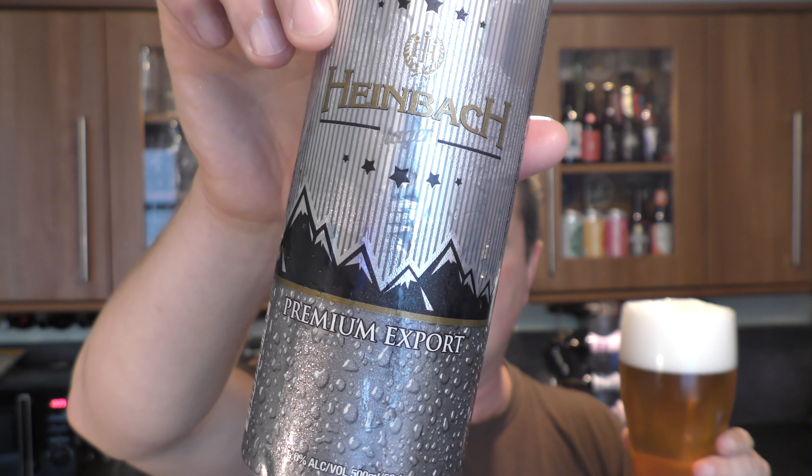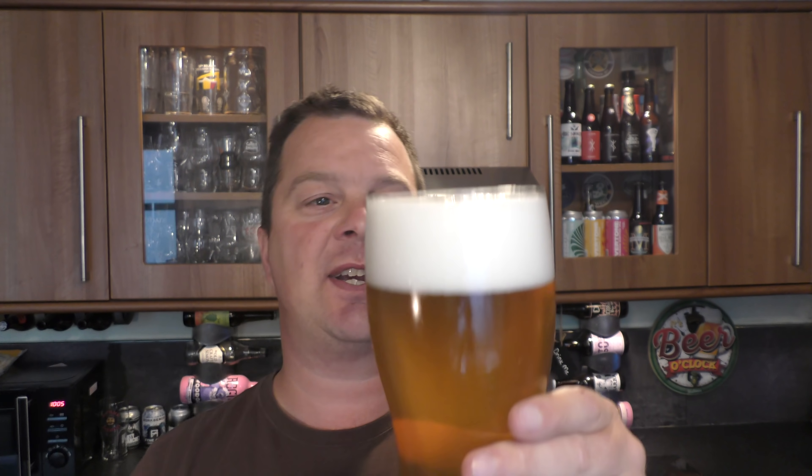So at 40 years of age, trying my first Findus crispy pancake with some champion steak cut chips from Aldi and a can of Hindback Premium Export, 5% ABV. This beer is from Cyprus. Let's get cooking.